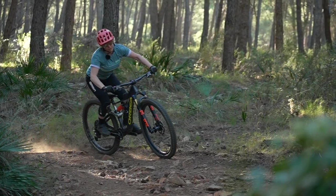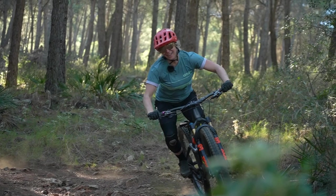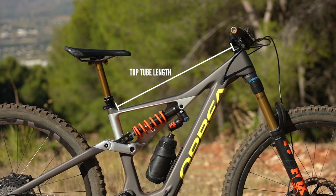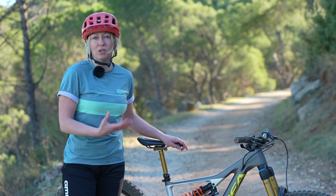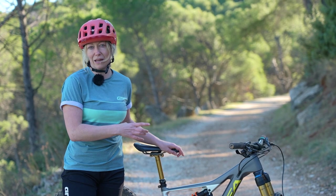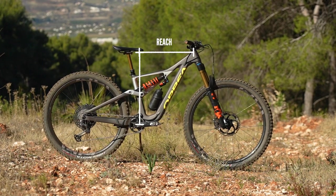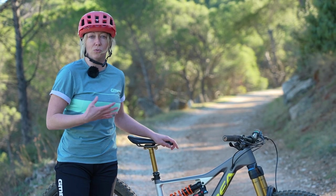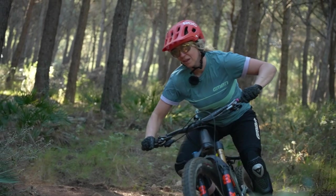Without going into a great deal of detail about geometry, there are two measurements that will make the bike feel too big or too short. The top tube length is a number you want to look at for when you're sat in the saddle — anything too large, if you feel too over-stretched when you're pedaling or climbing, is a number you might want to scale down. The reach is something you want to look at for when you're stood up on the bike. If a bike felt too long when you were going around corners or stood up with the saddle down, then perhaps you want to scale down the reach.